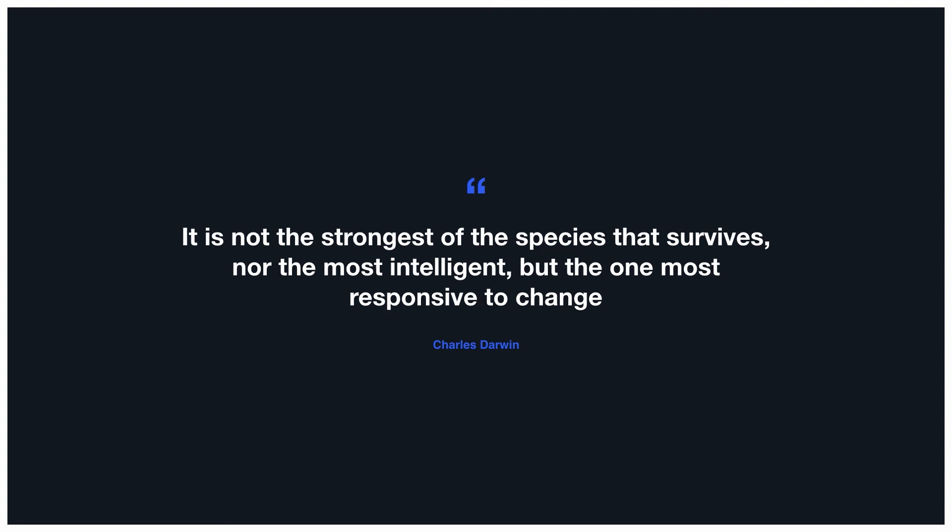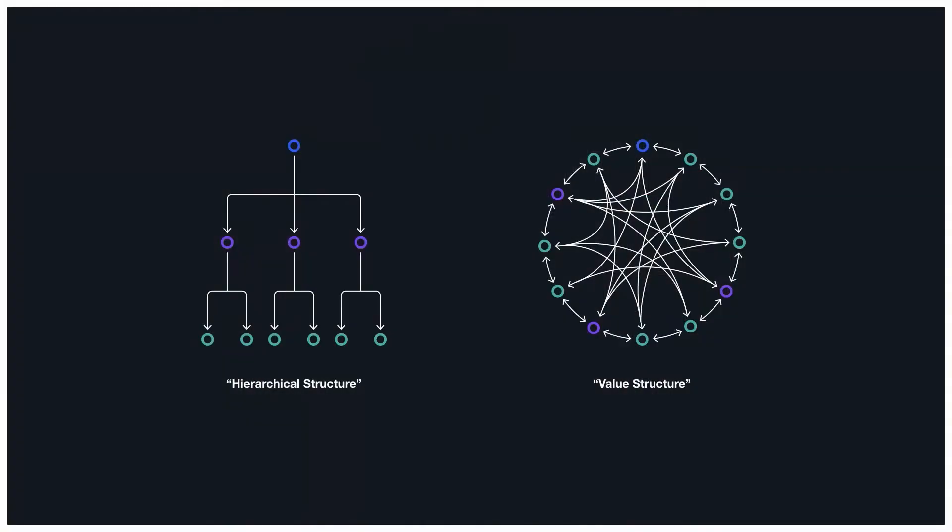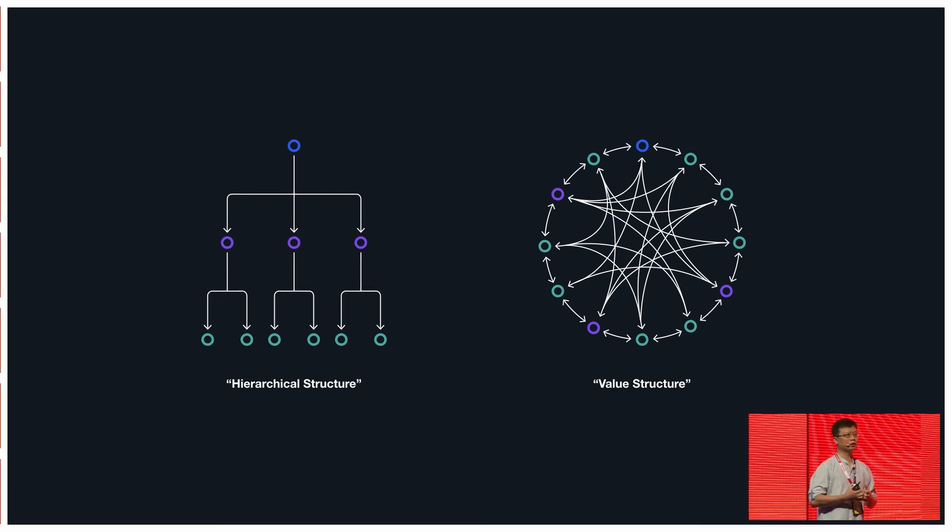So how did we scale? This is the fundamental of what we believe: it is not the strongest of the species that survives, nor the most intelligent, but the one most responsive to change. To be competitive in the marketing industry, you need to adapt to change very quickly. And to adapt to change, you need teams that can react and make decisions very quickly on the floor. Scaling is not about adding more people and creating hierarchy. We need to think about how value is delivered to our customers and create a structure that focuses on that value.